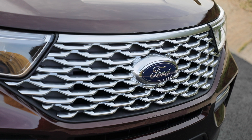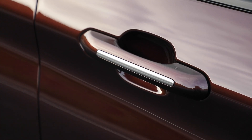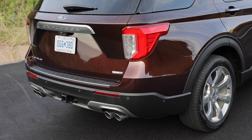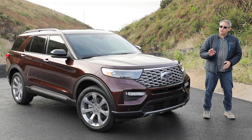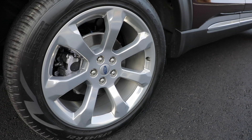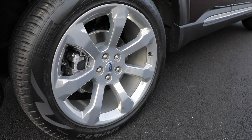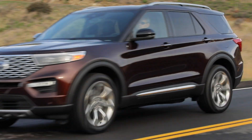You can tell this is the fancy model thanks to its satin aluminum finish on the exclusive grille design, door handles, lower body, and tailgate trim. These polished 21-inch wheels are available only on Platinum trim, and what they degrade in terms of ride quality, they upgrade in terms of looks. The new Explorer moves to a rear-drive platform, so while a lot of the design cues are similar, the proportions are completely different.